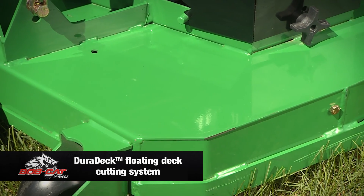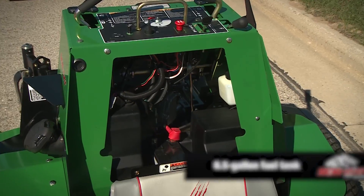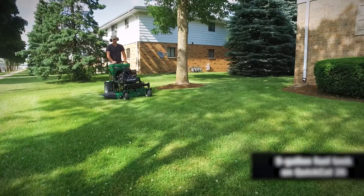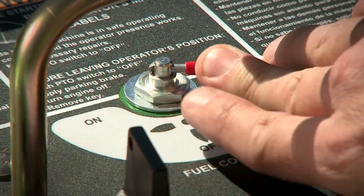The Quick Cat features Bobcat's legendary DuraDeck floating deck cutting system for a smooth, even cut and clean finish. With large 6.5-gallon fuel tanks on larger Quick Cats, a 5-gallon fuel tank on the 36, and built-in reserve tanks, you'll mow longer without refueling.